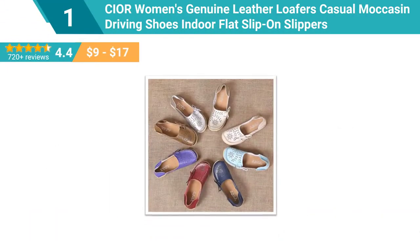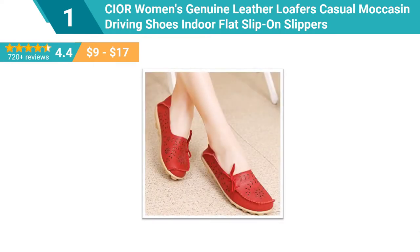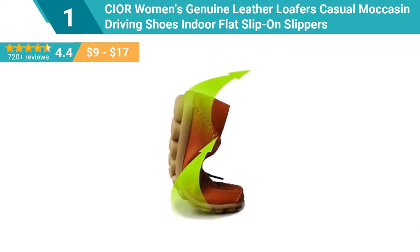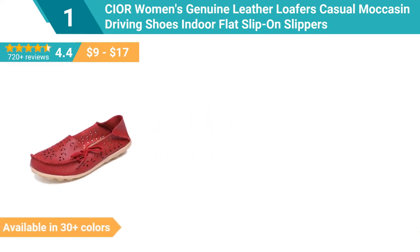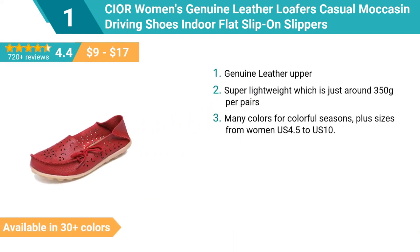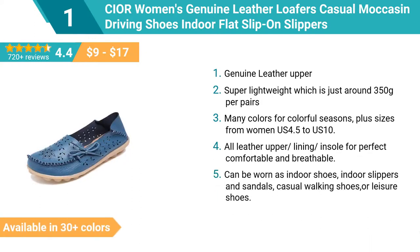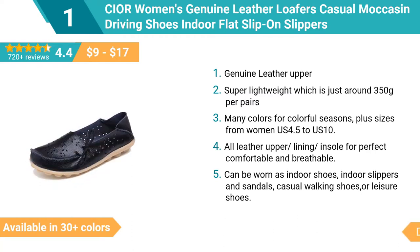Number 1: Cior Women's Genuine Leather Loafers — casual moccasin driving shoes, indoor flat slip-on slippers. Cior Women's leather loafers are made from 100% genuine cowhide, which possesses the texture feel of superior leather: soft and comfortable, stretching resistance, breathable, and firm with great flexibility. Exquisite manual suture with smooth lines — upscale quality embodied in every detail of manufacturing. Can be worn as both casual loafers and leather slippers, and can be bent and curled 360 degrees — soft and comfortable.